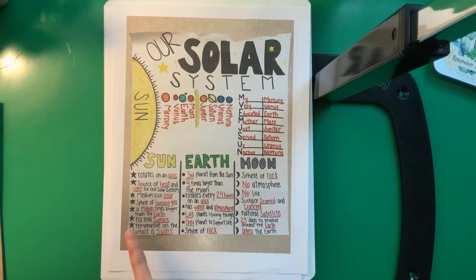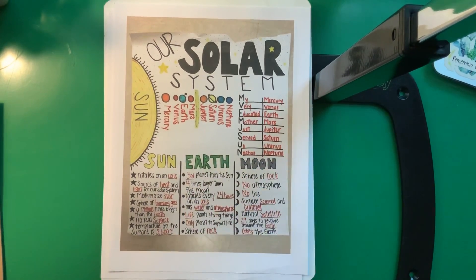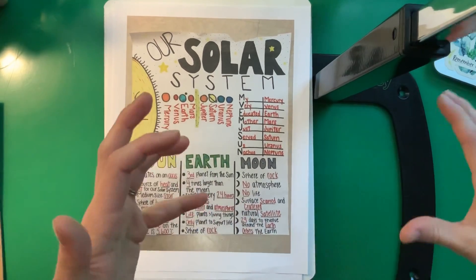Earth is a sphere just like the Sun, but it's a sphere of rock, so it actually does have a surface. You might think, well, it's not all rock — part of it's water. But underneath that water, way down under there, it is still rock.